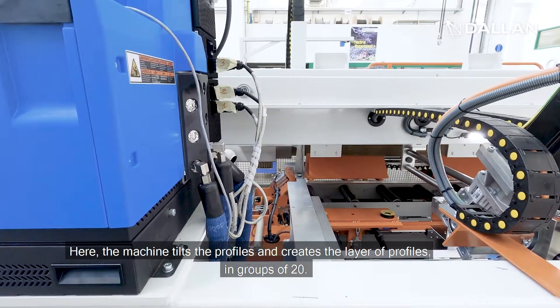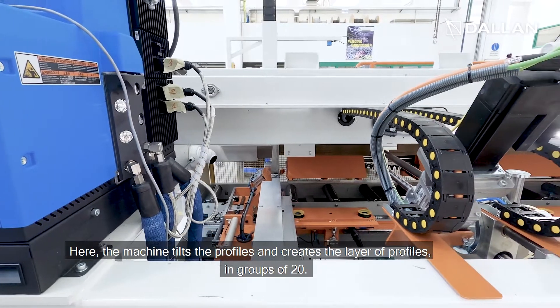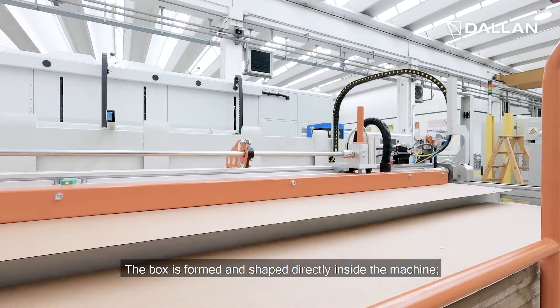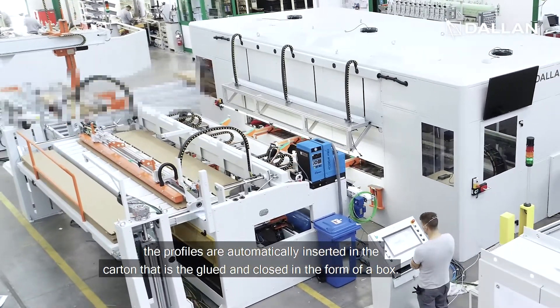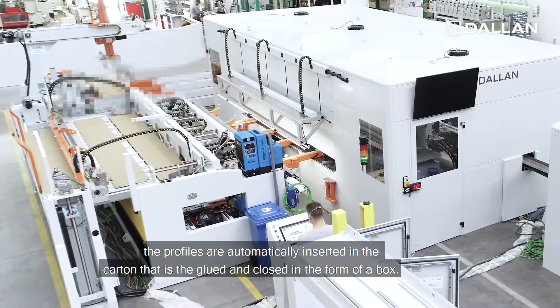Here the machine tilts the profiles and creates layers of profiles in groups of 20. The box is formed and shaped directly inside the machine. The profiles are automatically inserted in the carton, which is then glued and closed to form the box.